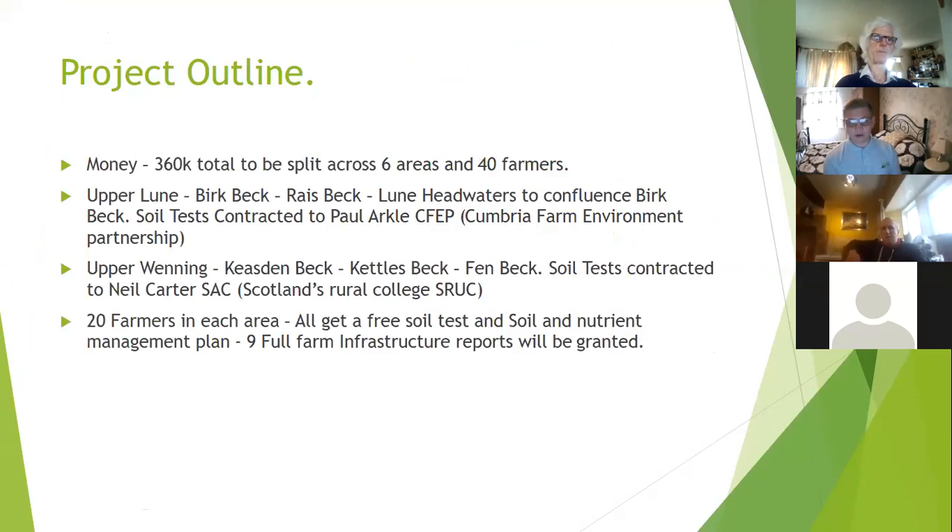We got the Water Environment Grant and a section of it went towards my water quality project within two areas. I have three sub-catchments in and around Tebay — Burbeck, Raisebeck, and Blea Headwaters. The idea of this project was to give out catchment sensitive farming grants in areas that typically wouldn't be involved — lower priority areas, but all areas that were failing on water quality. We had £180,000 in three areas around Tebay and £180,000 to spend in the upper Wenning areas at Keyes, Kettlesbeck, and Fenebeck.